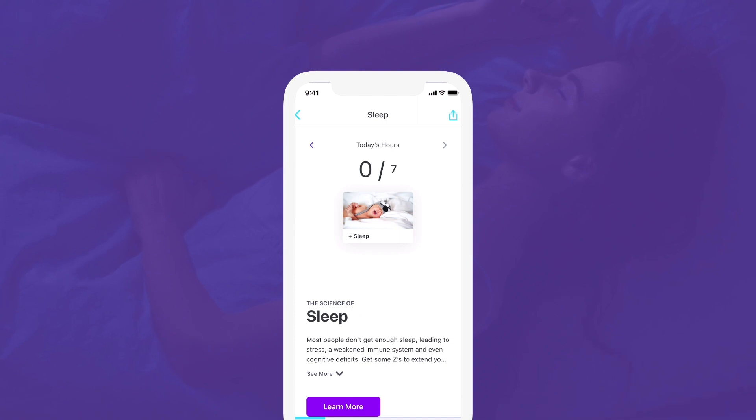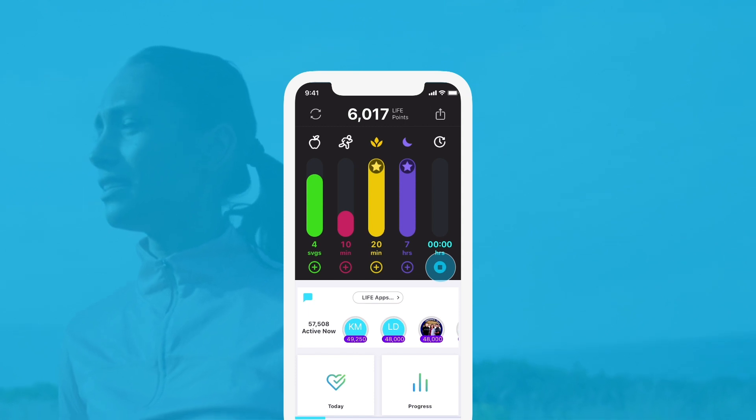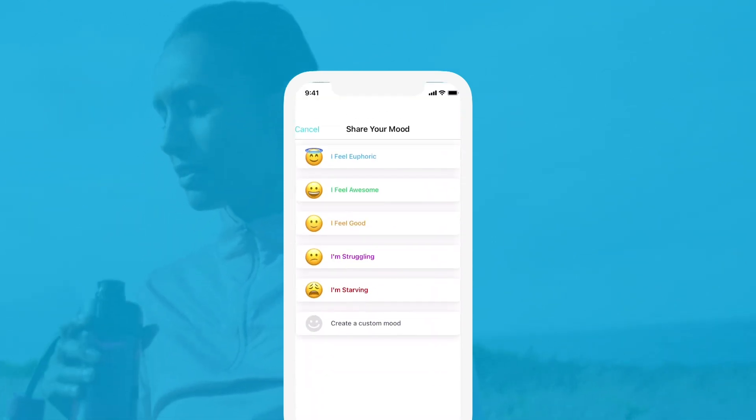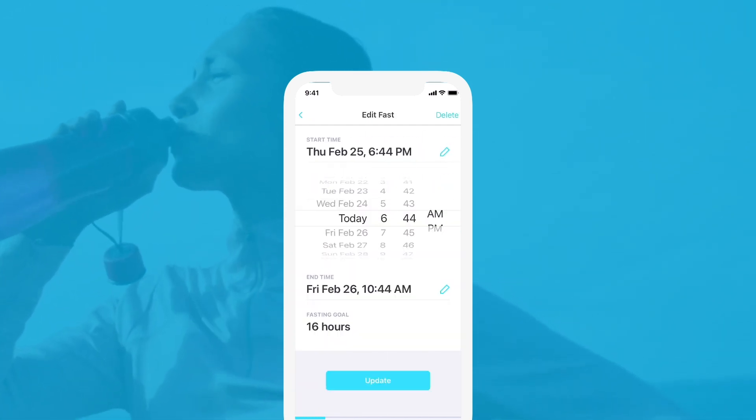Get enough sleep — your body needs seven to nine hours per night. Take a periodic 12 to 16 hour break from food to let your body repair and regenerate. Experts call this intermittent fasting. This doesn't mean you're restricting calories; it's simply eating all your daily meals within a time range.